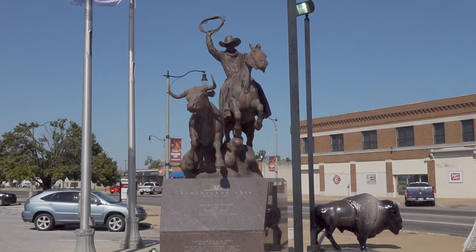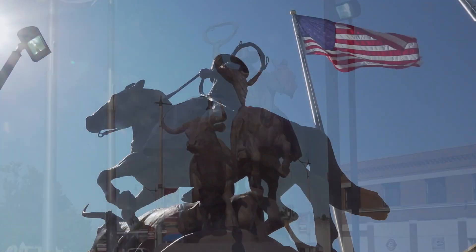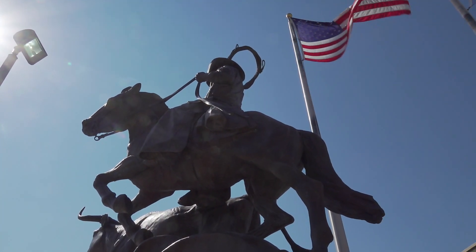Just steps away from Shorty's, in the heart of Stockyard City, stands a grand monument to the Western way of life. You'll meet the cowboy sculptor who created it just ahead.